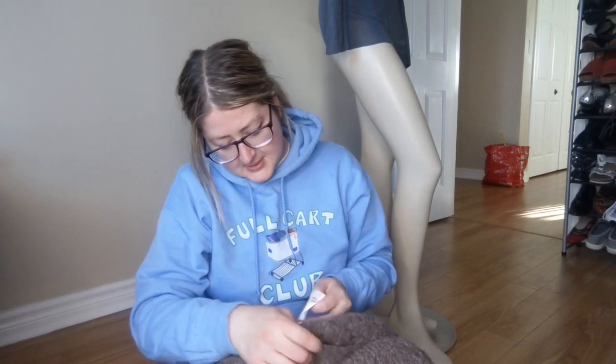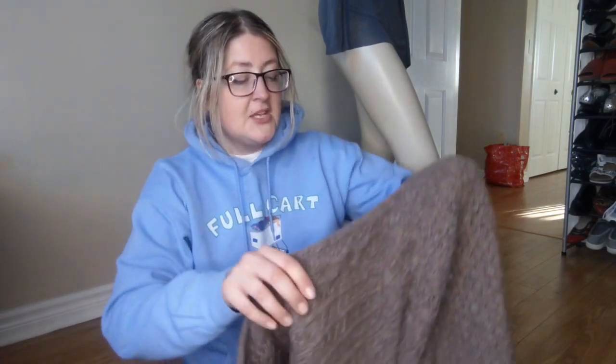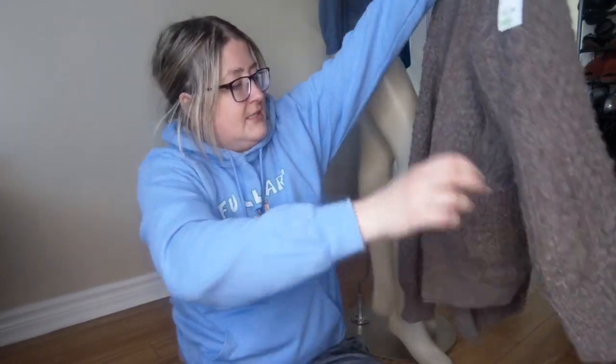Next was $6.99 — similar material, alpaca and wool. This is another Wilfred Free, extra small. A lot of times when I go there I find someone has donated all their clothes together. I know people say don't pick up small sizes because they don't sell, but that's not true — I actually just sold a bundle of all extra small stuff for $160 recently. It does sell, so keep that in mind. This one is a cardigan.